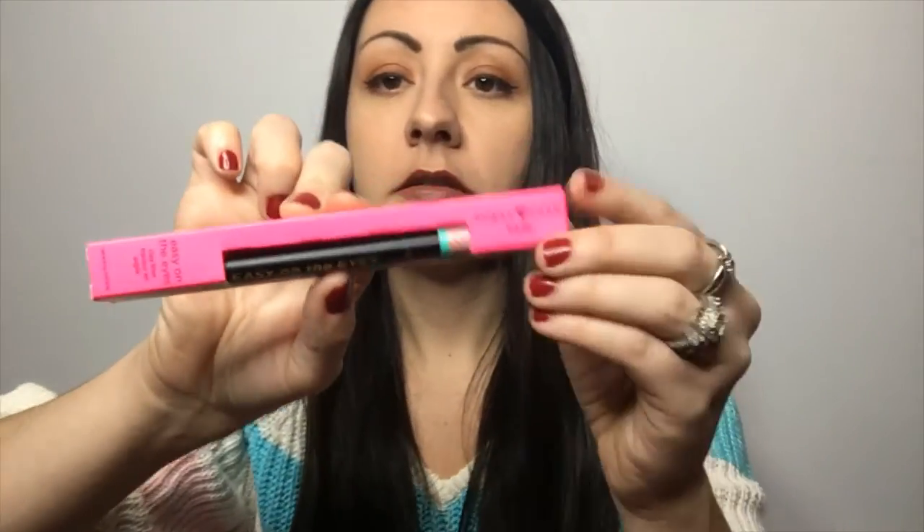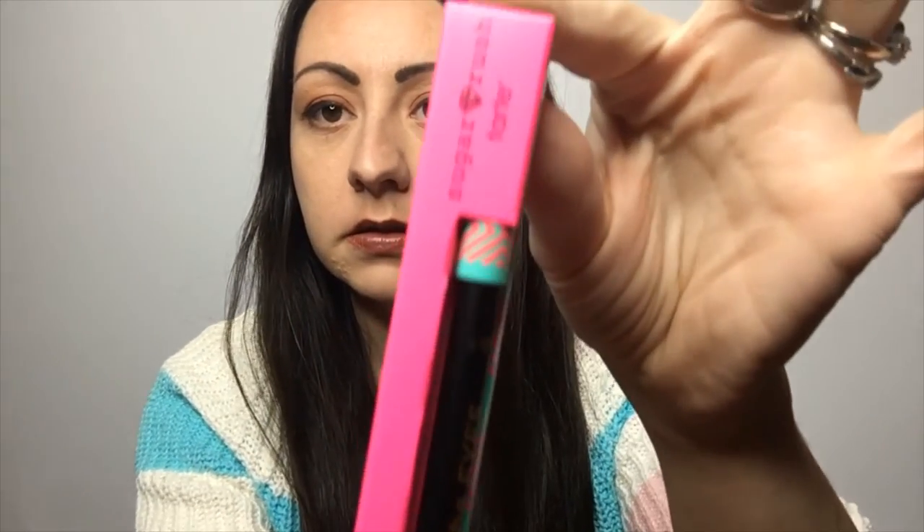The next thing I'm going to keep for myself is Tarte's Easy On the Eyes Clay Liner in black. I use black eyeliner exclusively, so I'm keeping this. It's a $19 value. The clay formula glides on with zero skipping or tugging, it's totally waterproof, and stays put for up to 16 hours — even on your water line. I never do my waterline because eyeliner never stays there, but maybe I'll try it with this.